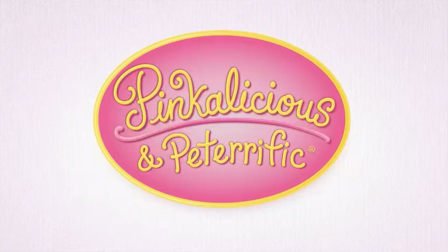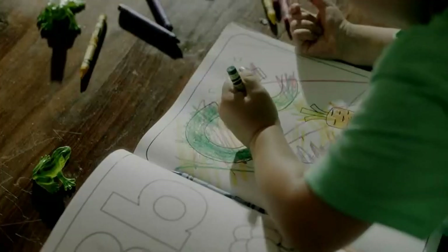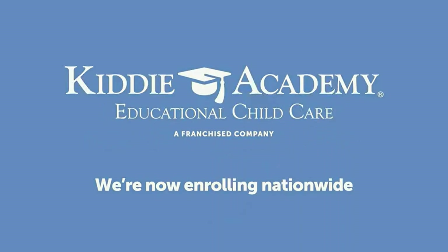Pinkalicious and Peterrific is made possible in part by... Keep curiosity running! Kitty Academy Educational Childcare.